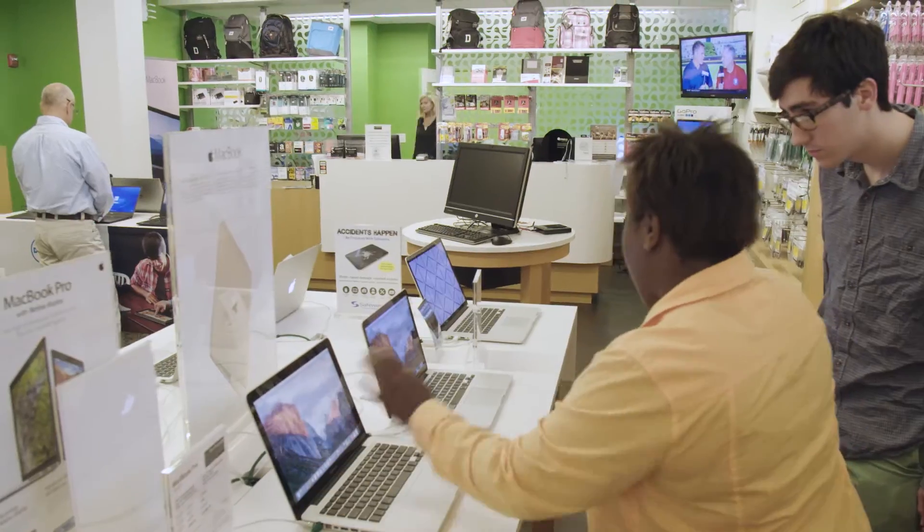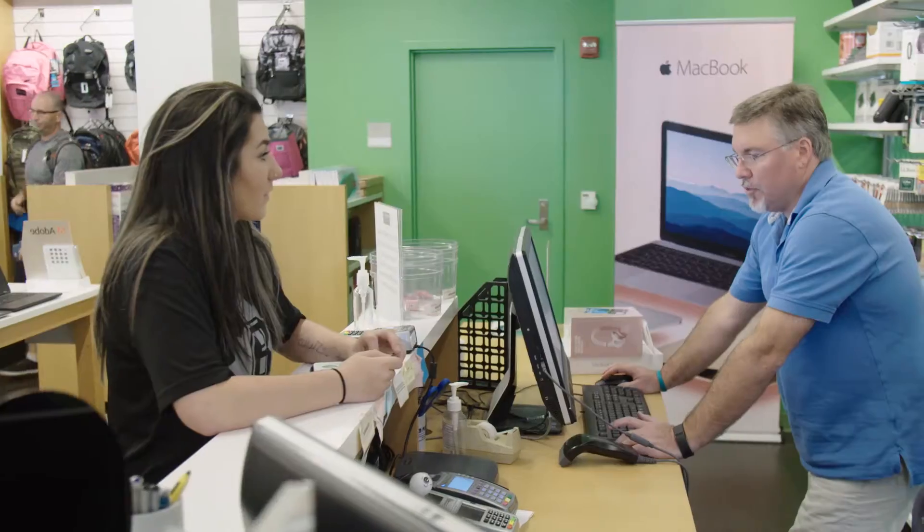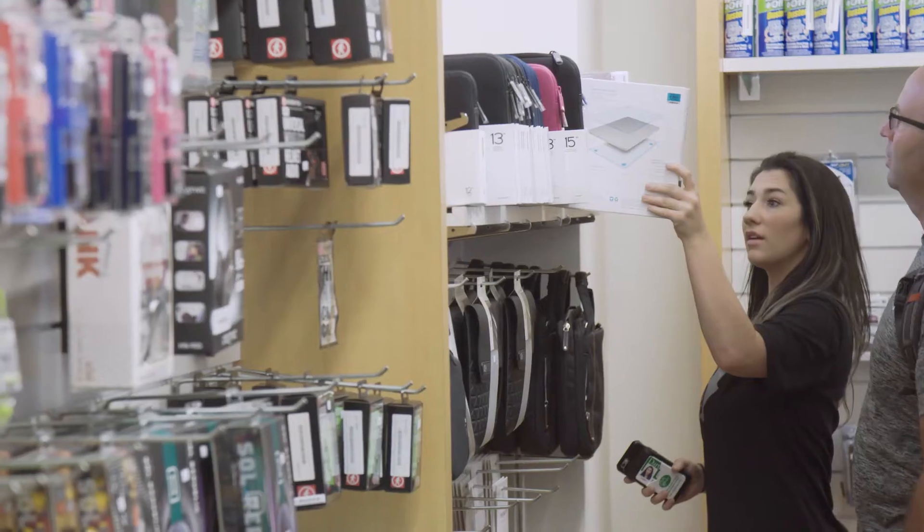As part of the College's Information Technology Services Group, the friendly computer store professionals know the Dartmouth community and its computing needs. And they offer much more than just laptops and tablets.